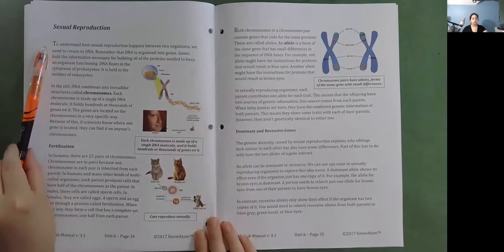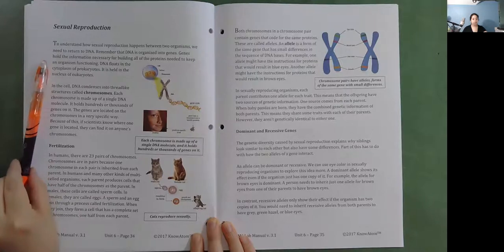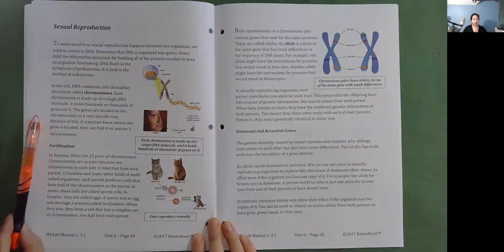Sexual reproduction. DNA is organized into genes, which hold the information necessary for building all of the proteins needed to keep an organism functioning. DNA floats in the cytoplasm of prokaryotes and is held in the nucleus of eukaryotes. In the cell, DNA condenses into thread-like structures called chromosomes. Each chromosome is made up of a single DNA molecule and holds hundreds or thousands of genes. The genes are located on the chromosomes in a very specific way, so if scientists know where one gene is located, they can find it on anyone's chromosomes.